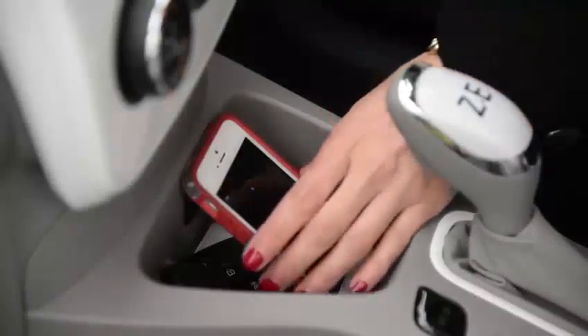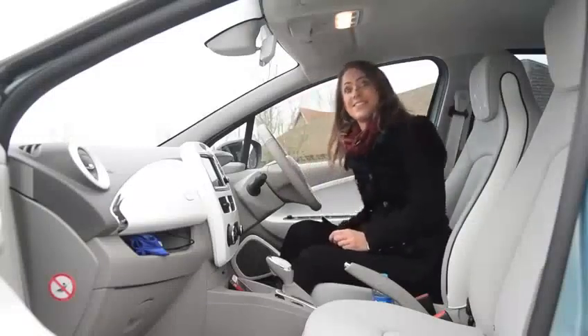Up here in the front there are plenty of places to store your everyday clutter, including cup holders, storage here, and a little shelf here.